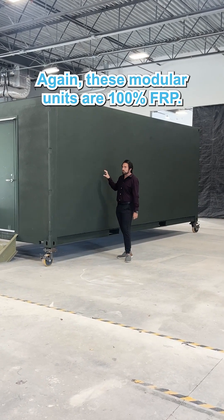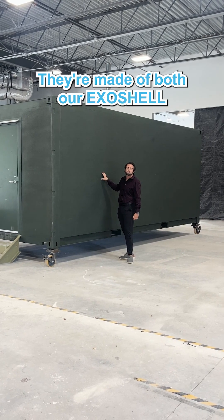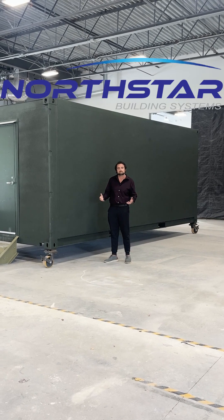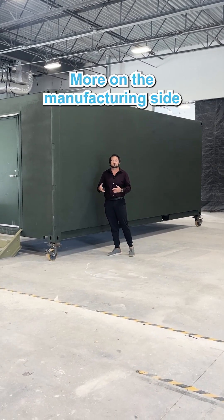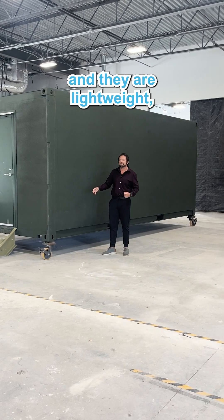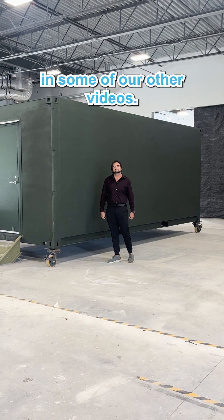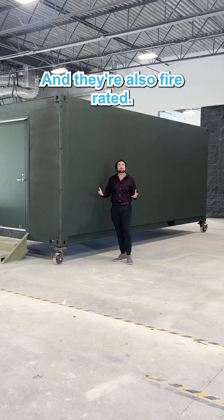These modular units are 100% FRP. They're made of both our exoshell and exostructure building systems that we offer through Northstar Building Systems, which is another one of our subsidiaries. On the manufacturing side, they are lightweight, energy efficient, extremely resilient and strong — as we've talked about in some of our other videos — and they're also fire rated.